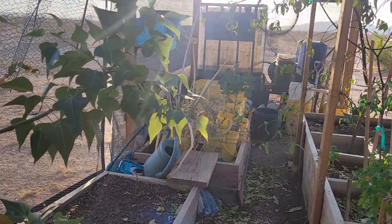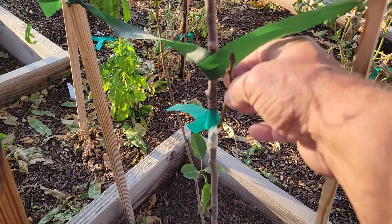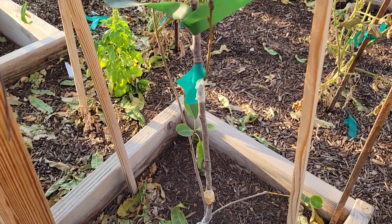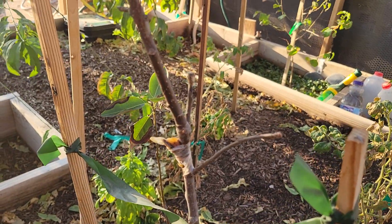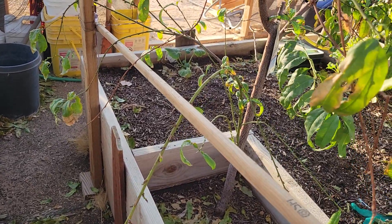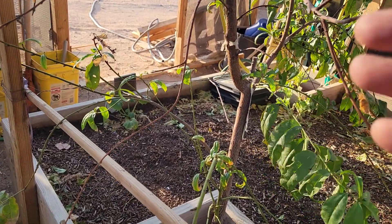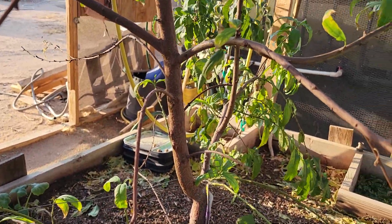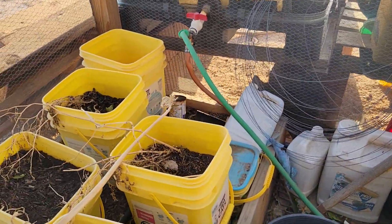Some of the other grafts on that tree didn't take, but I'm glad at least one of them did. Over here, this one took but it's at that time of year — we're starting to drop all the leaves — so we'll have to wait until next year. That graft looks like it took too, so we'll be doing pretty good on that one. None of the grafts I put on this early Alberta peach tree took, so I'll attempt some new ones come springtime and see what I get.